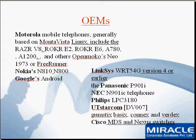Other OEMs include Motorola mobile telephones, generally based on MontaVista. Motorola is a major contributor in Linux-based embedded devices and has developed a series of mobile phones and other devices like Razor V8, Rocker E2, Rocker E6, A780, A1200 and other OpenMoko's Neo 1973 or FreeRunner. Nokia has launched the N810 and N800 mobile phones which are Linux-based. Google has come up with Android, which is a completely embedded Linux-based platform for mobile phones. Linksys, Panasonic, NEC, Philips, UT Starcom and Cisco are also major developers for Linux-based devices.